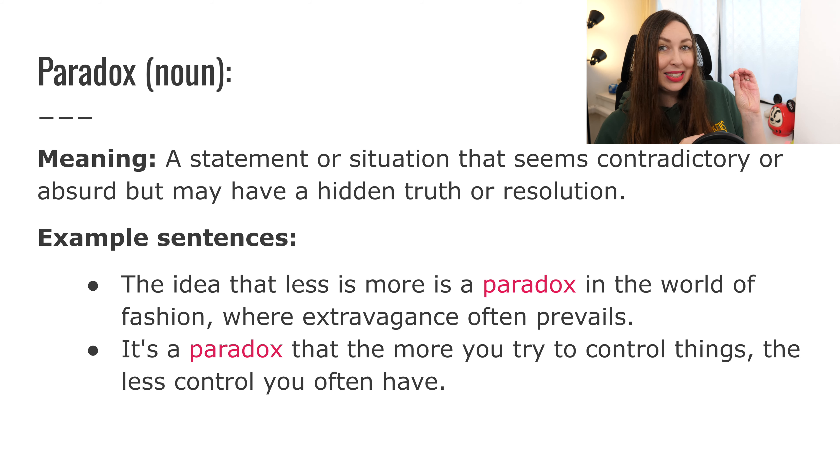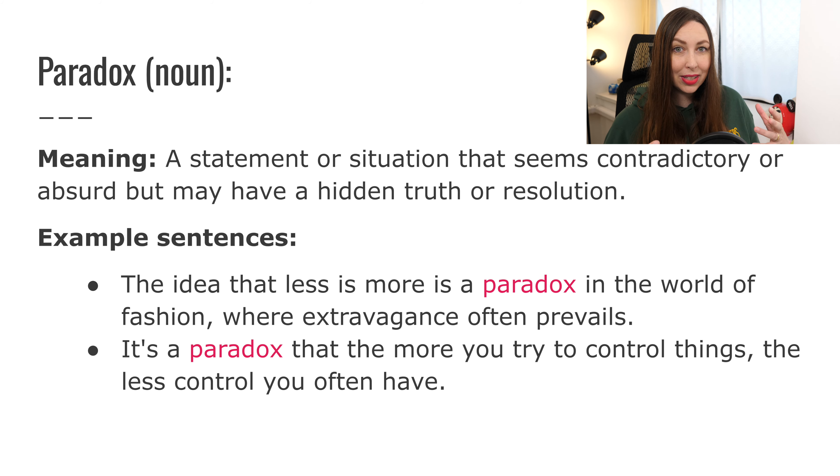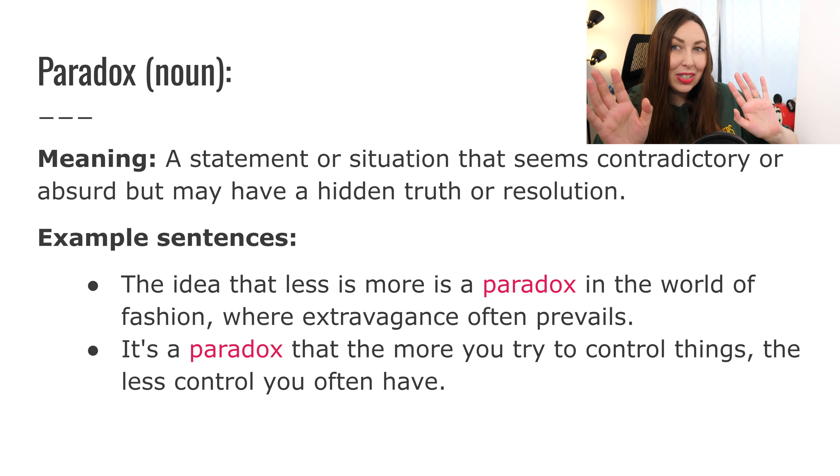'It's a paradox that the more you try to control things, the less control you often have.' It seems contradictory, but there is some kind of truth there. So the more you try to control people or your business, sometimes you lose control — you're getting less and less control. You're trying to control it more, but you're losing control. That's contradictory — that is a paradox.